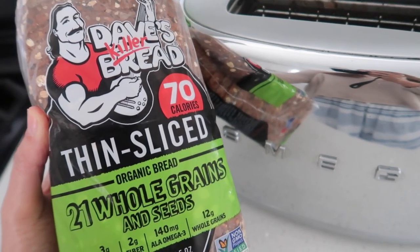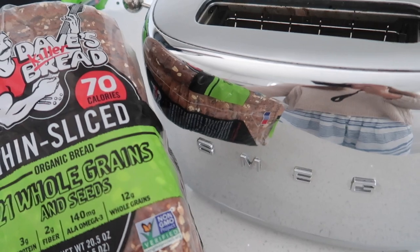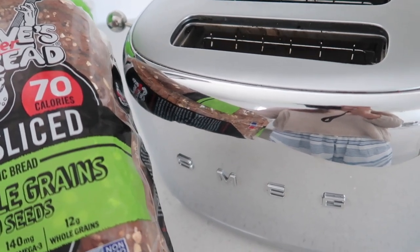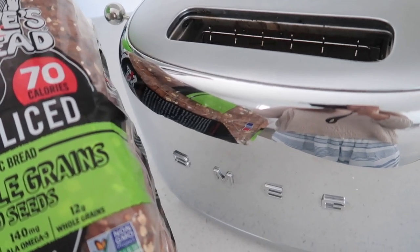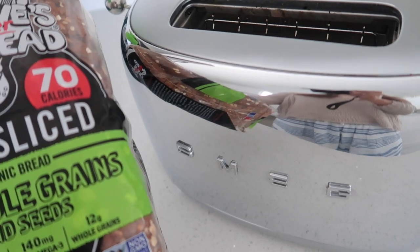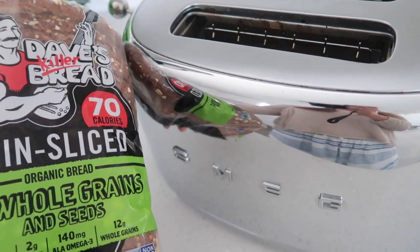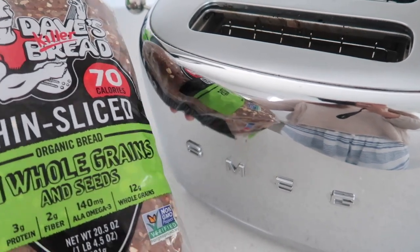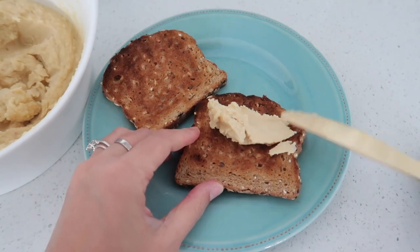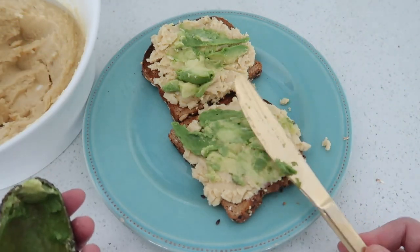I'll be toasting some Dave's Killer Bread — 70 calories, 21 whole grains and seeds. The Smeg toaster is really powerful; sometimes the toast pops out and ends up on the countertop, that's how powerful it is. It's kind of extra for a toaster, but it's a nice art piece on the counter. We're thinking of getting the Smeg coffee maker — let me know if you have it because I'm curious about its performance. It actually didn't toss the toast everywhere this time, so I'll take some hummus and leftover avocado.